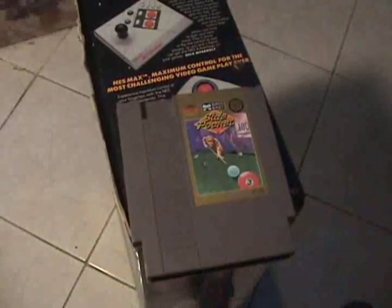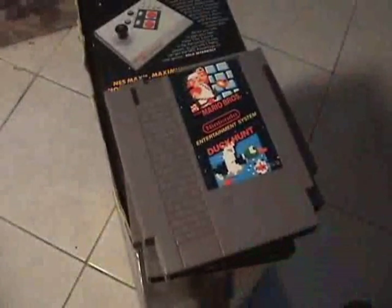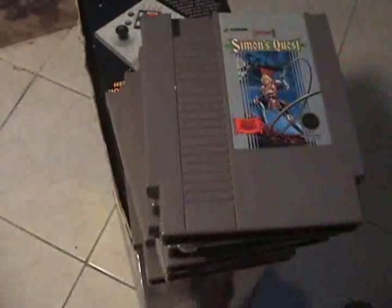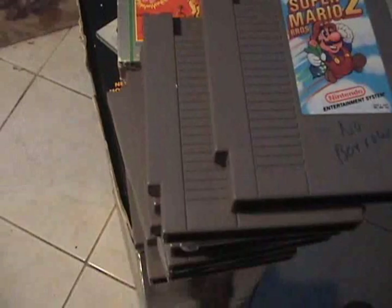Some games here: we've got Side Pocket, Silk Worm, Super Mario Brothers and Duck Hunt cartridge which came with the Action Set. We've got Operation Wolf, Double Dragon, Action 52, Simon's Quest, Athena, Super Mario Brothers 2, Akari Warriors, Fester's Quest, Zelda 2, Zelda 1, and Akari Warriors 2.